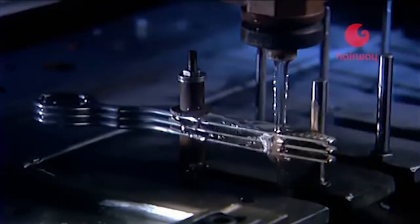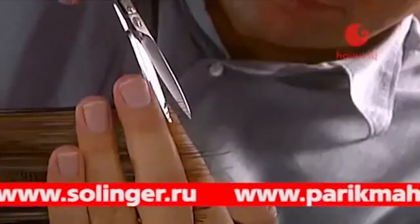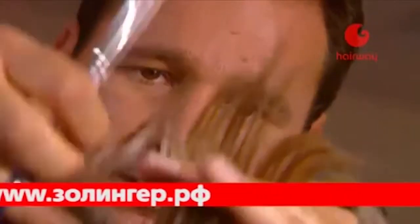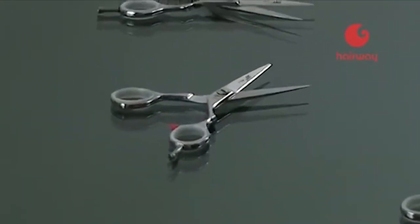Ножницы J2 изготавливают из высоколегированных стальных сплавов продукции немецких металлургов города Золинген. Благодаря уникальному составу стали, сочетающей качество и твердость, ножницы J2 отличают острота и максимальный комфорт в работе. Парикмахерские ножницы J2 имеют зеркальную отполированную режущую кромку.